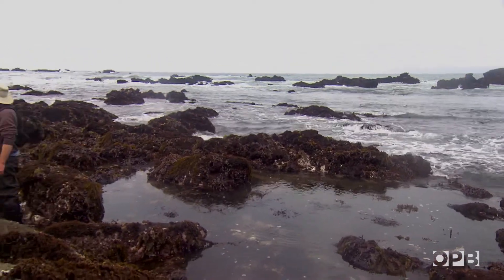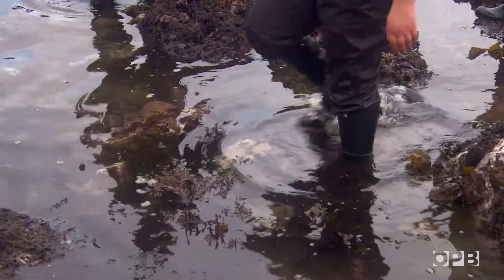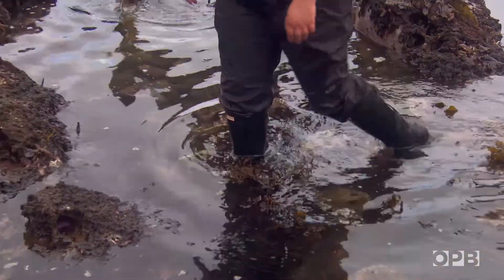Okay guys, I think it's time to go up. The tide's coming back in, and we ought to go back and get cleaned up for lecture.